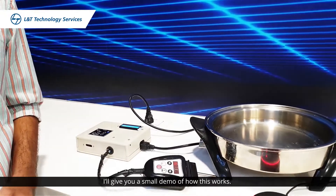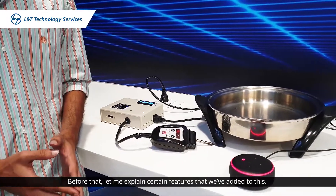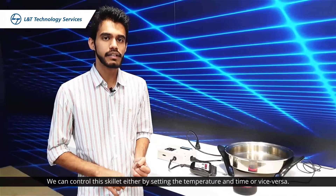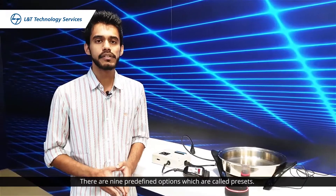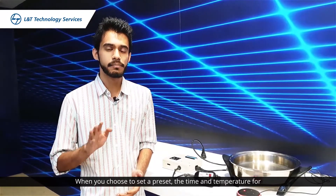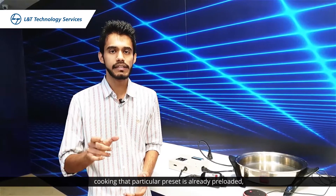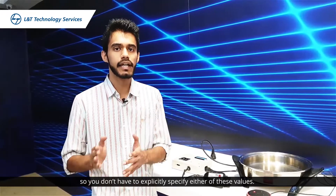I'll give you a small demo of how this works. Before that let me explain certain features which we've added. Basically we can control this by setting the temperature and time, or the time and temperature. Apart from this we have nine predefined options which are called presets. When you choose a preset, the time and temperature for cooking that particular preset is already preloaded, so you don't have to specify explicitly either of these values.